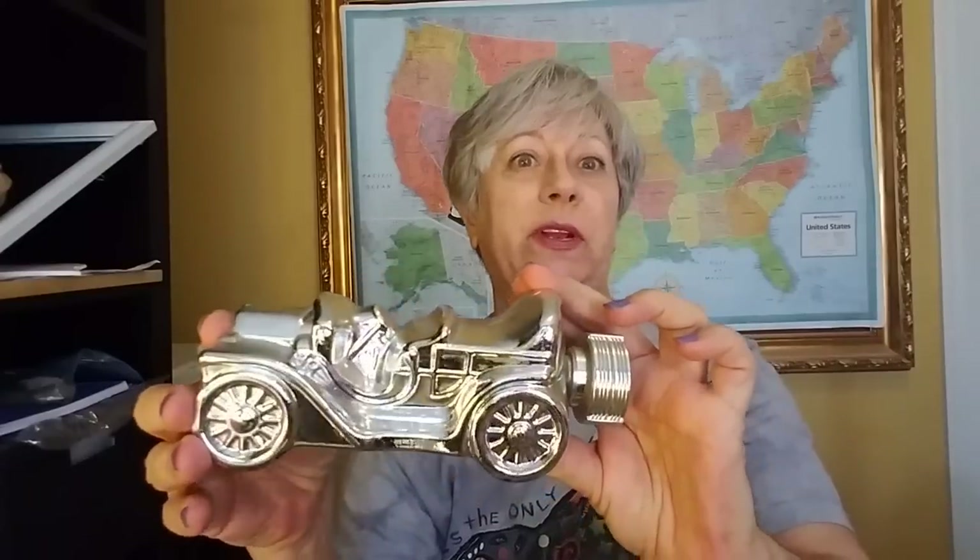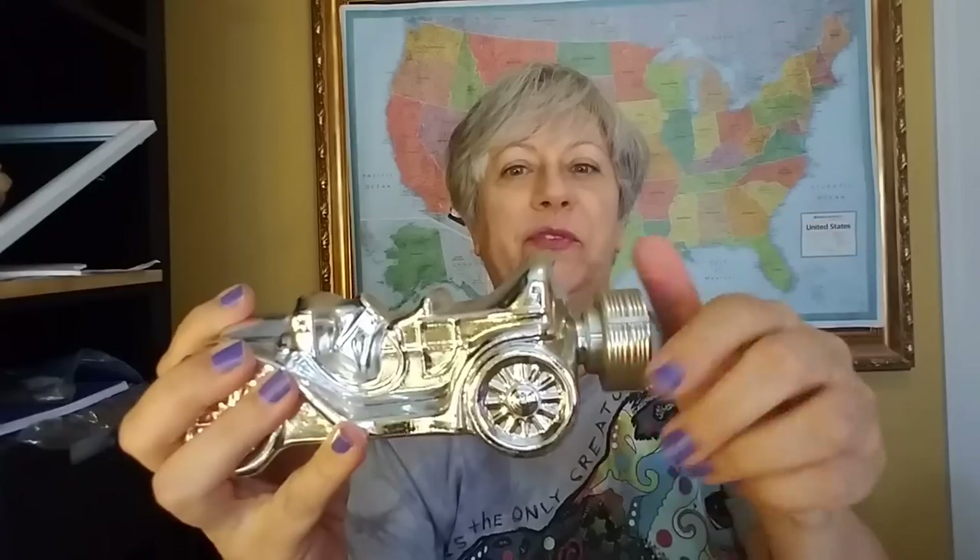Got this cute little Avon car — this was $1.50. Let me see if there's a year on here. Oh yeah, 1978! The year after I graduated high school, so this has got some years on it. The really cool thing about this one is that the tire on the back is actually the cap for it. That was a pretty cool piece.